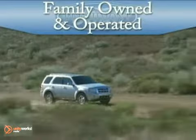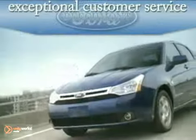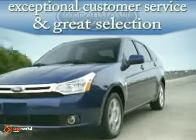Family owned and operated Beechmont Ford — exceptional customer service and a great selection at a great price. Here's the vehicle for you.